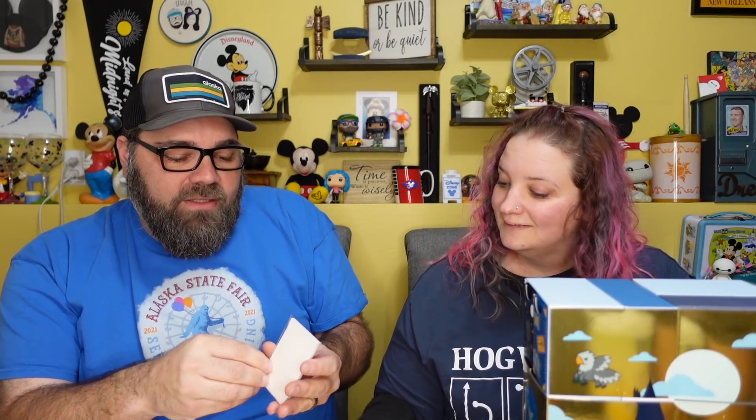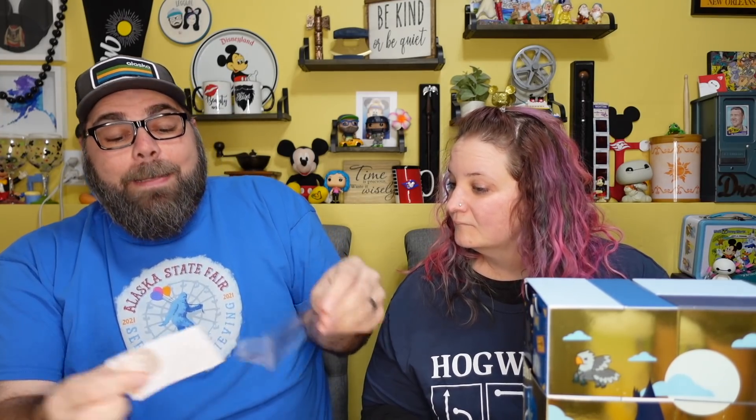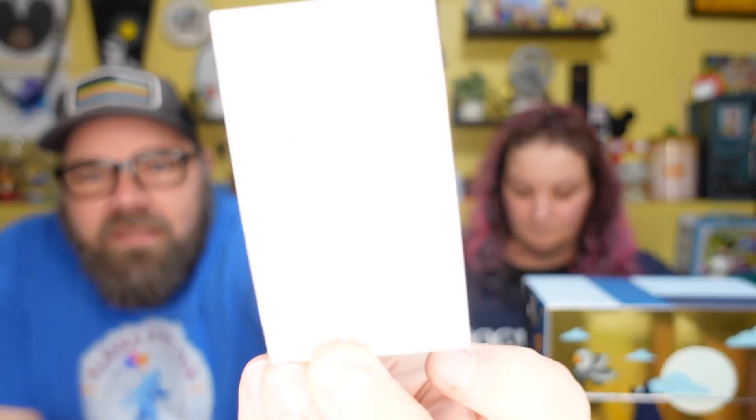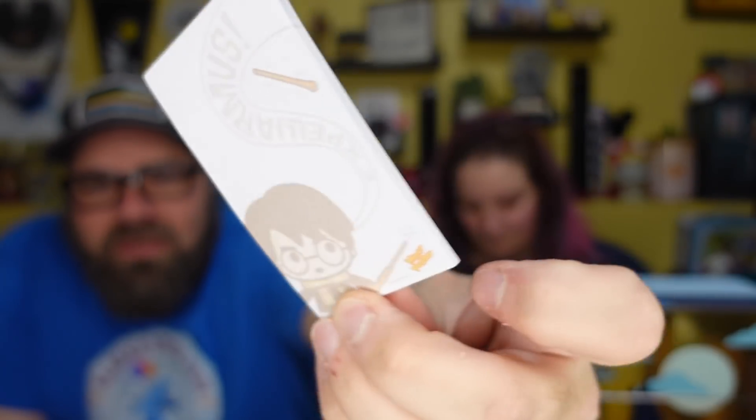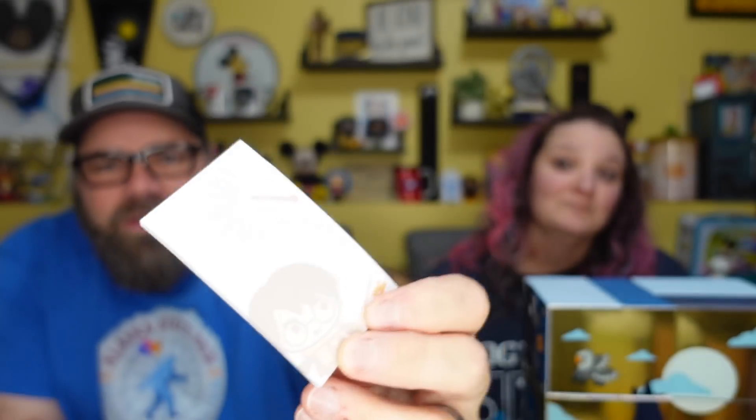Box number two — oh, I like this one! It looks like a little sticky notepad. Look at that — it says 'Expelliarmus!' There it is, a little Harry Potter notepad. Love that!